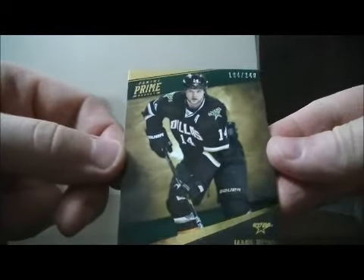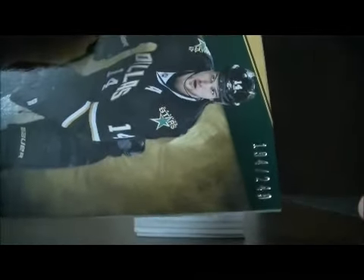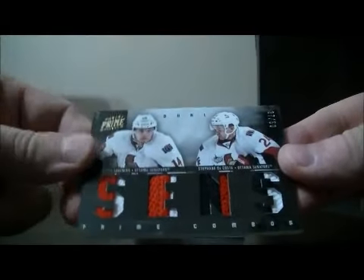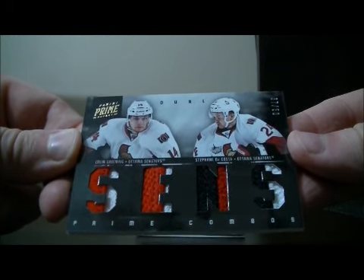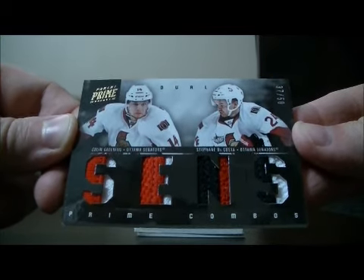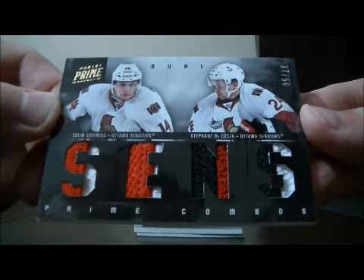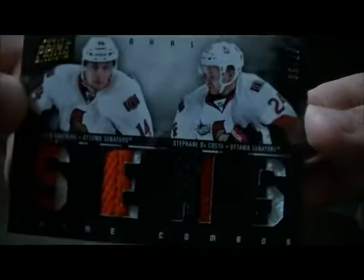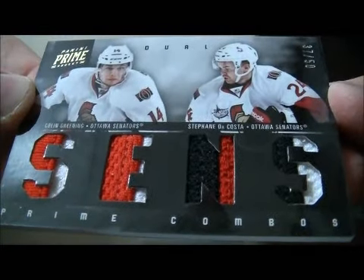We start off with a base card for the Dallas Stars of Jamie Benn, number 194 out of 249. And then we have a nice Prime Combos Duel for the Ottawa Senators of Colin Greening and Stefan DaCosta — four prime jerseys. Nice card for Ottawa, short print 37 out of 50. This is a nice hit for Ottawa.